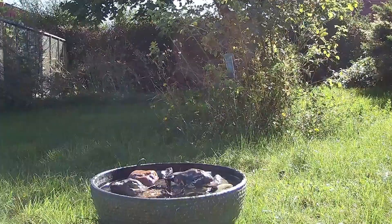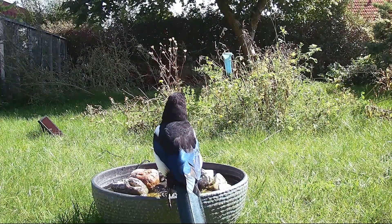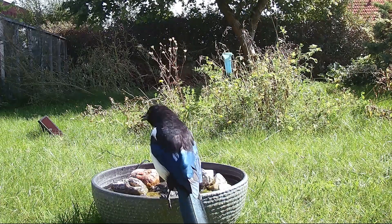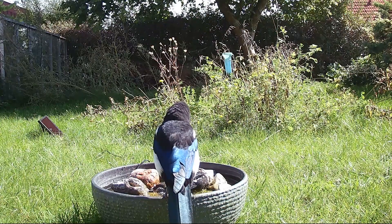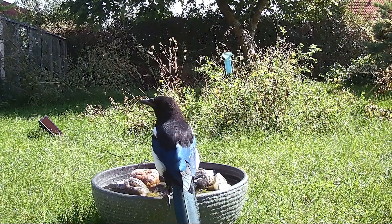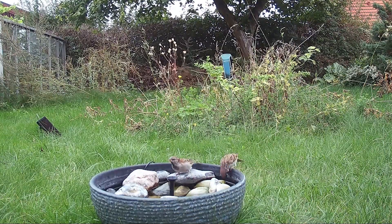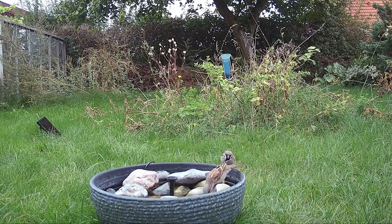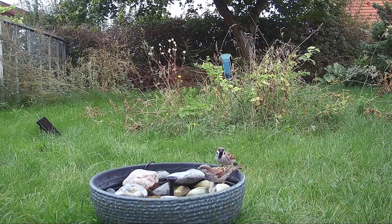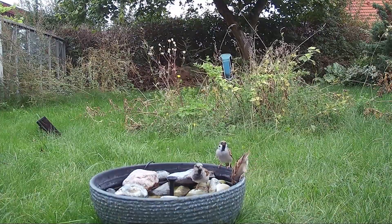A few days later one of the magpies finally showed up again. Apparently they didn't really like the changes and stayed away for a while. Over the next week the camera pretty much only captured sparrows and a single great tit. So after a while I decided to end the experiment, as the summer was ending too and the amount of sunshine was greatly diminished. In the end it seems like the non-flowing water was the better option, which had more wildlife.